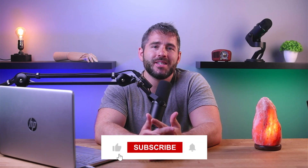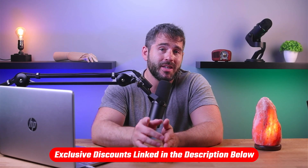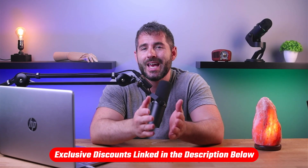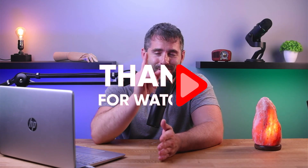So that about wraps this video up for today. I hope this has helped you find the right cybersecurity solution for your needs. If it did, the best way to thank me is to like this video or subscribe to the channel. You can also drop a comment with questions or your experiences with any of these programs. And remember to check the link in the description below to get a hefty discount off your first year with these programs. Thanks so much for watching, and I'll see you in the next video.